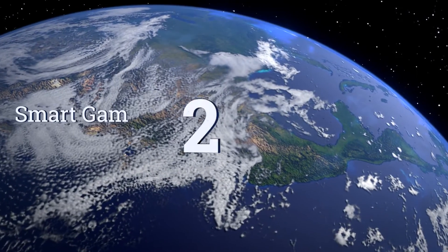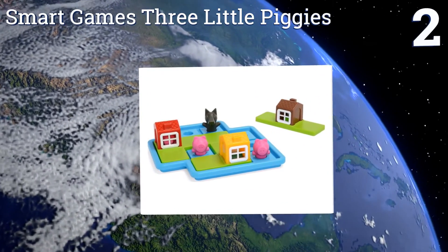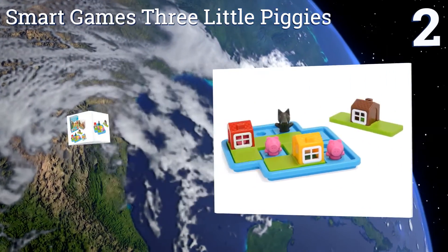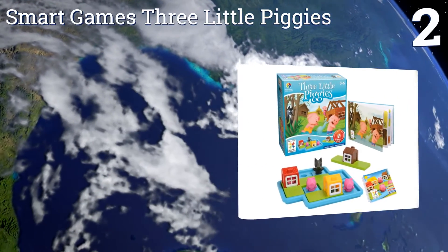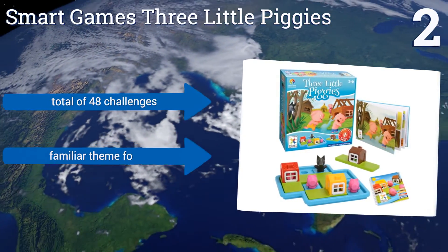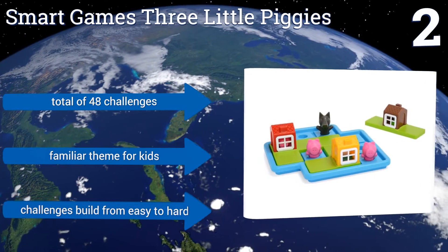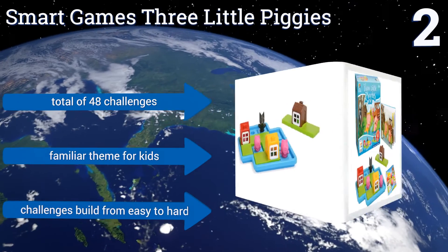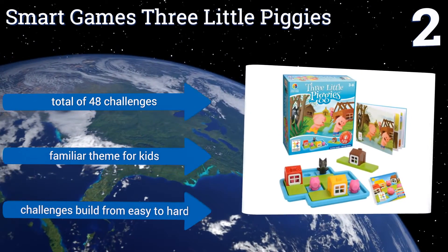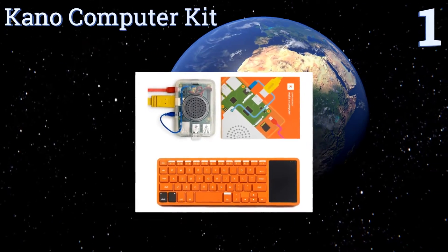At number two, the Smart Games Three Little Piggies is an engaging early logic game for preschoolers. The goal is to help the pigs build their house before the wolf comes around so they can hide safely inside when he comes calling. It includes a storybook with images, features a familiar theme for kids, and a total of 48 challenges that build from easy to hard.